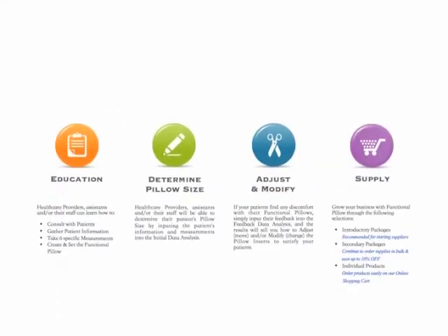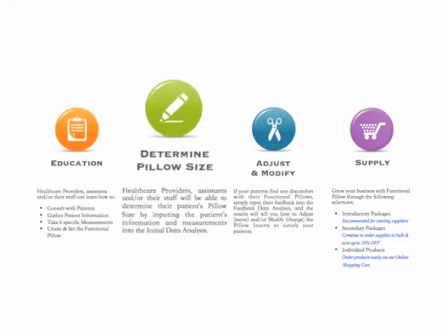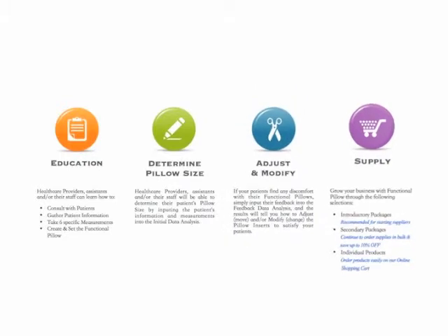Now let's get you started. There are four main categories to our website: Education, Determine Pillow Size, Adjust and Modify, and Supply.